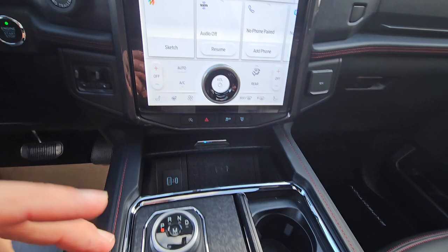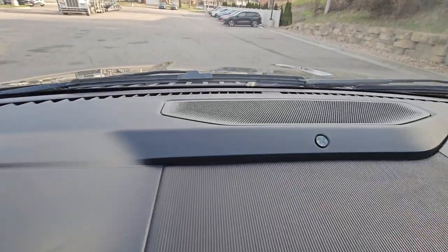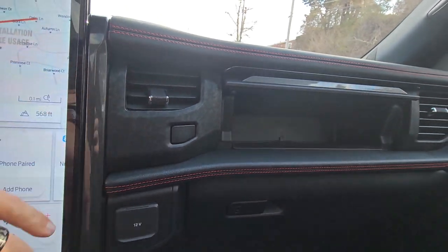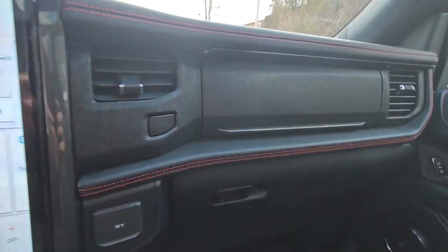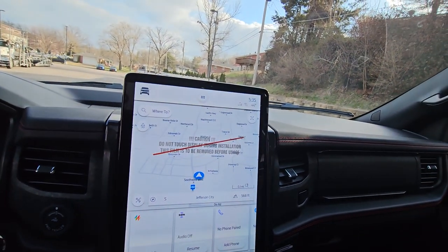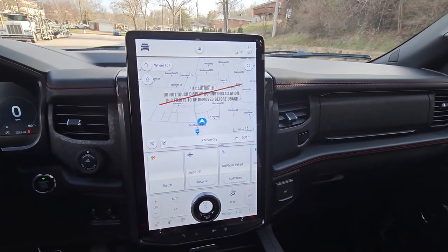Super nice rig — it's got the black accents all throughout the dash, upgraded B&O sound system, and it is built on the Limited trim. There's a little cubby there as well. So yeah, if you're interested in this one, give me a call at 573-298-6681, shoot me an email at jkhill@mockins.com — hopefully we can put this one in your driveway.